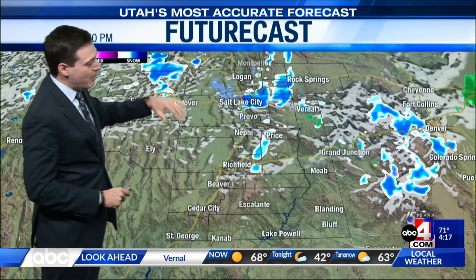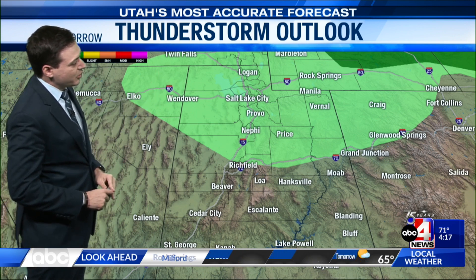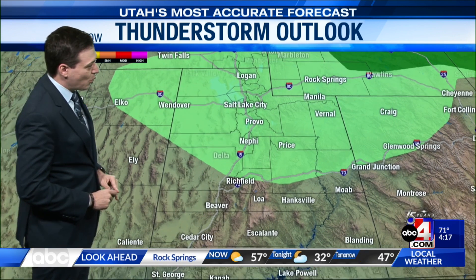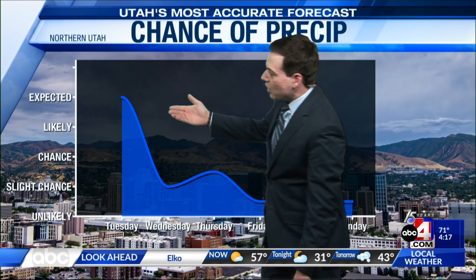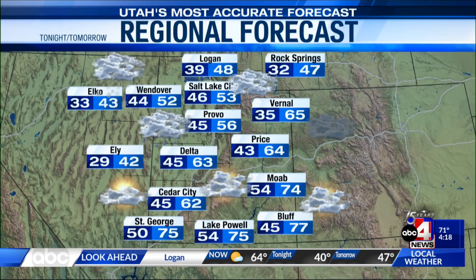High pressure will try to briefly build in for Wednesday, so the chance for wet weather will be a little lower. That chance could ramp up going from Wednesday night into Thursday with another piece of energy working its way in, bringing a decent chance for wet weather in northern Utah. There's also a chance for a few thunderstorms in the northern half of Utah tomorrow, so don't be surprised if you hear a few rumbles of thunder. Precipitation chances along the Wasatch Front go down Wednesday, up slightly Thursday, then we dry out heading into the weekend.